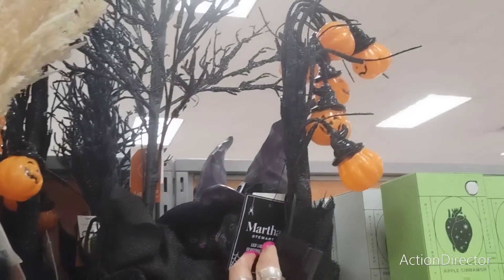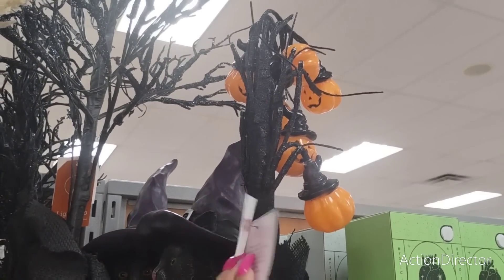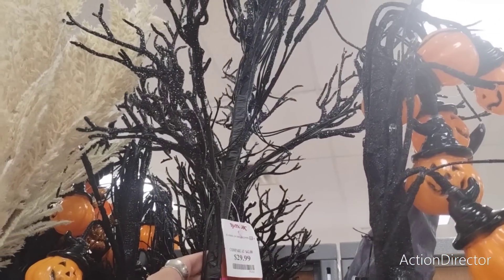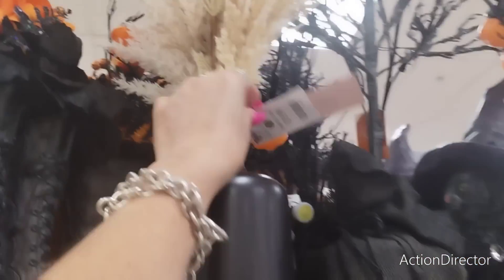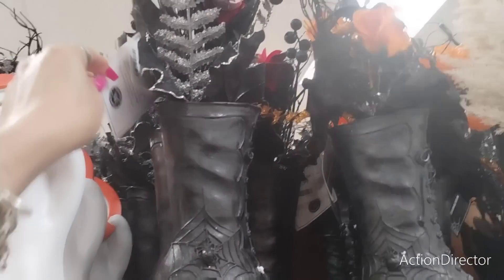Look at these trees - this one lights up and it's Martha Stewart for $16.99. This one also lights up and that's not Martha Stewart - $2.99. I've shown you guys these before, they're coming in at $19.99. Look at these witch's boots which are floral decor by Martha Stewart for $19.99 as well.